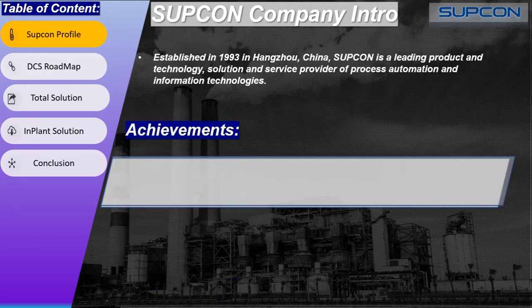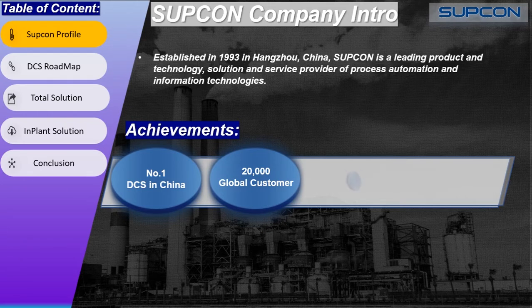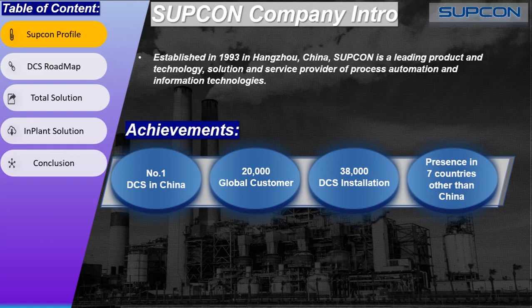Let's discuss some of the achievements of Subcon. According to the ARC Advisory Group, Subcon is the number one DCS supplier in China. It has more than 20,000 global customers and more than 38,000 DCS installations all around the world. Other than China, it has a presence in seven countries including Hong Kong, Malaysia, Indonesia, Thailand, India, Pakistan, and the Middle East.